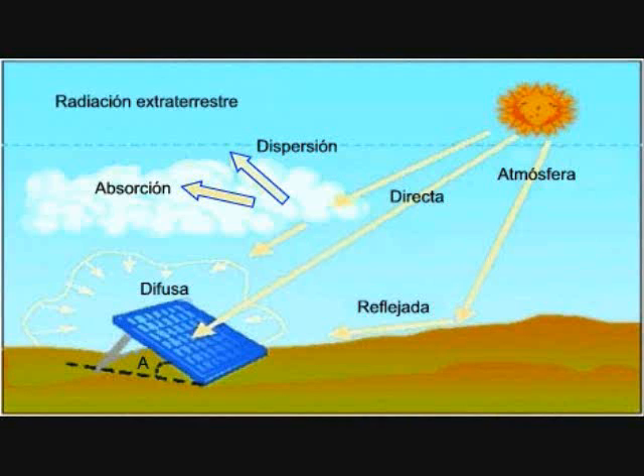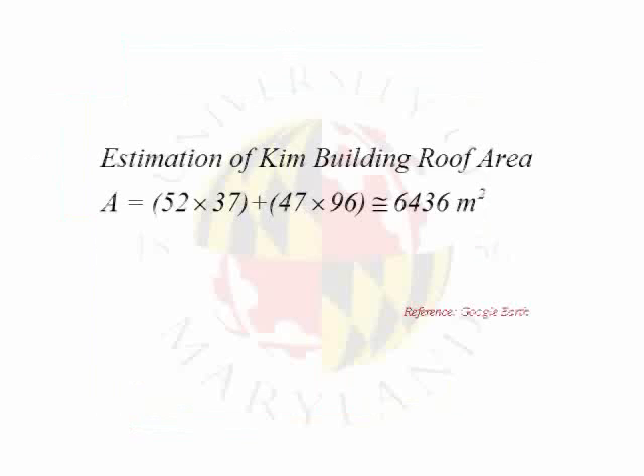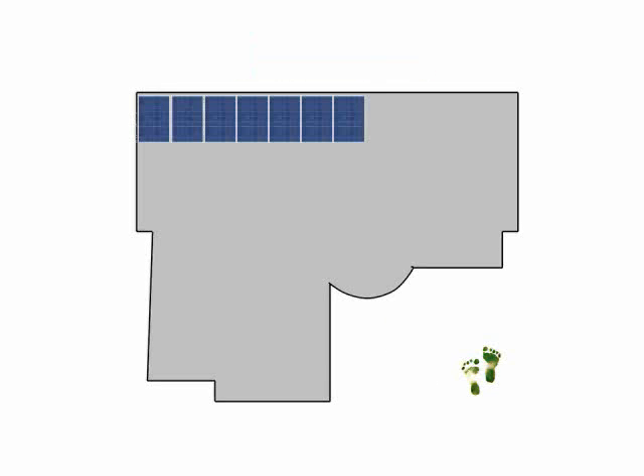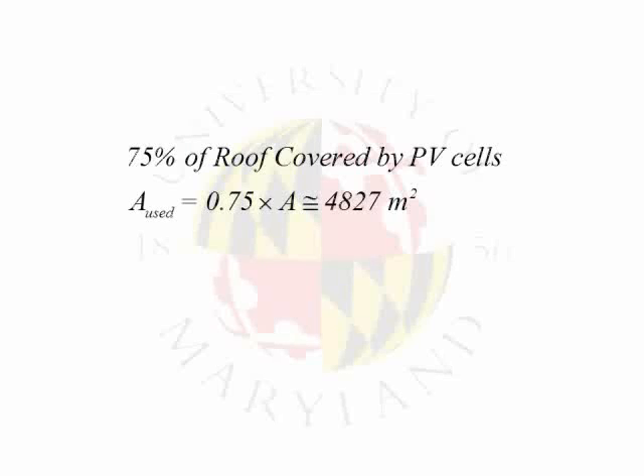The amount of power you can harvest from the sun is directly proportional to the area exposed to solar radiation. Take the Kim Building, for example. From its footprint, we can estimate its area to be 6,436 meters squared. If 75% of the roof is covered with photovoltaic cells, we'd have an area of 4,827 meters squared.